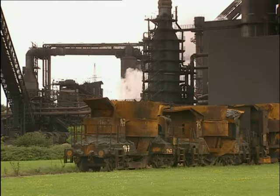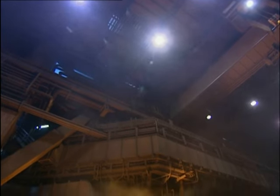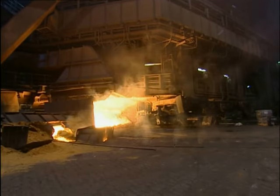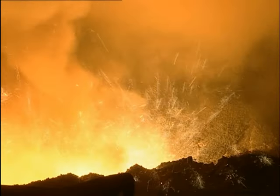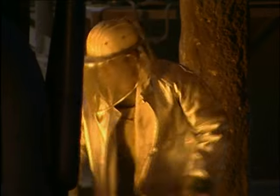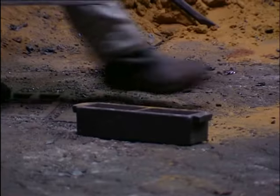A blast furnace on the site of Thyssenkrupp Steel in Duisburg. Around 10,000 tons of hot metal are extracted from iron ore every day in this furnace. Four furnaces are in operation around the clock. When it is tapped, the hot metal has a temperature of 1,500 degrees. An employee takes a sample.